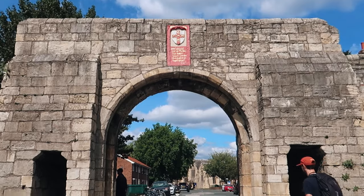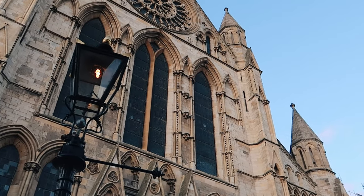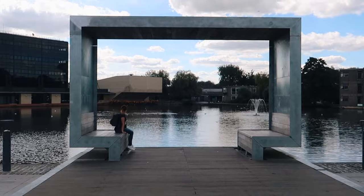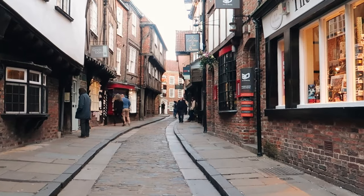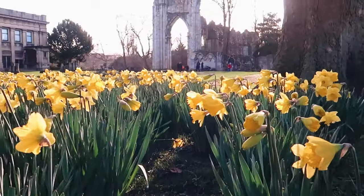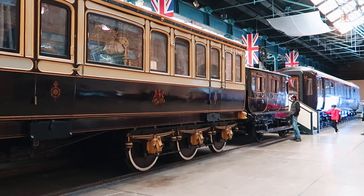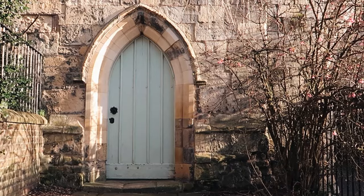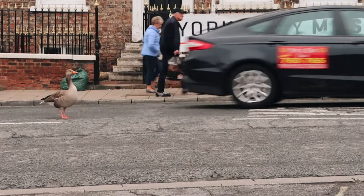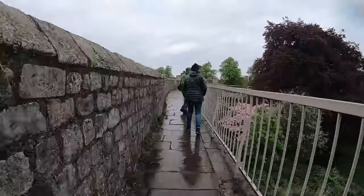York is a beautifully preserved medieval city in the north of England that is well deserving of a place on anyone's UK travel itinerary. You could easily spend three or four days walking the ancient streets, admiring the incredible architecture and visiting the huge number of attractions. With plenty of options both indoors and outdoors you can happily visit York at any time of year, which is pretty handy given that England does like to rain on occasion.